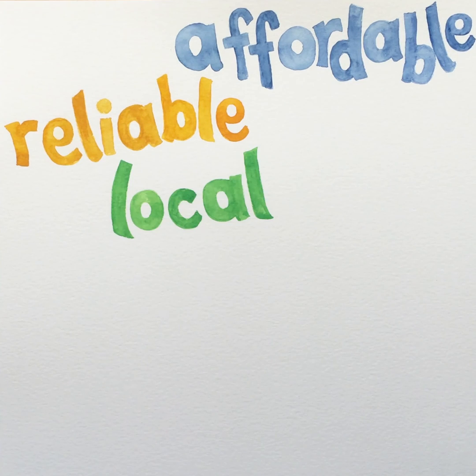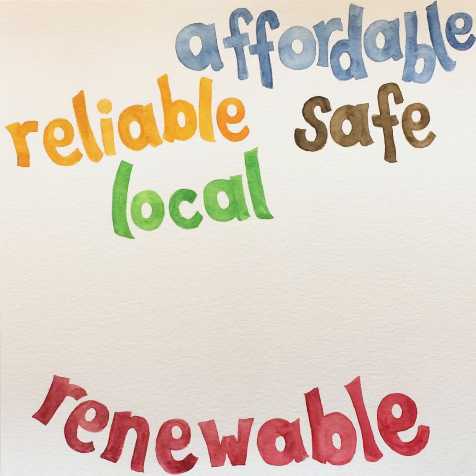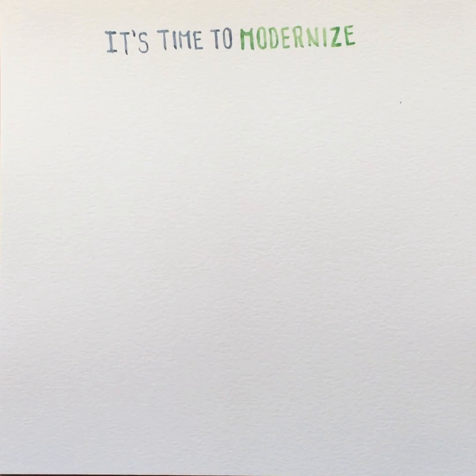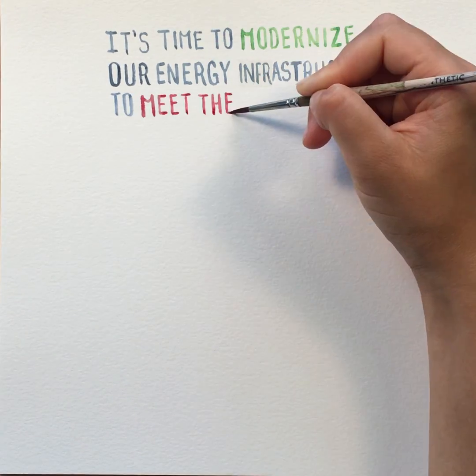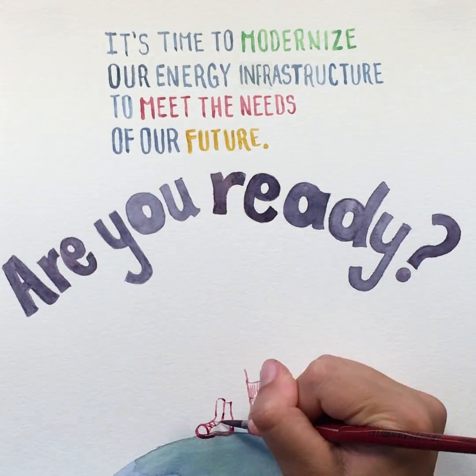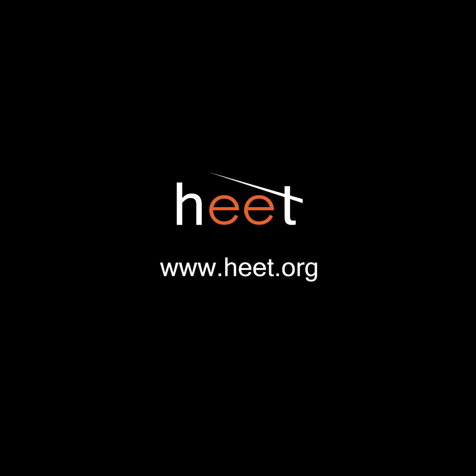And unlike gas, it's locally sourced, safe, renewable, and can help get us to zero emissions. It's time to modernize our energy infrastructure to meet the needs of our future. The answer is right beneath our feet. Learn more at heet.org.